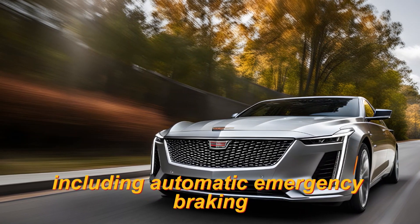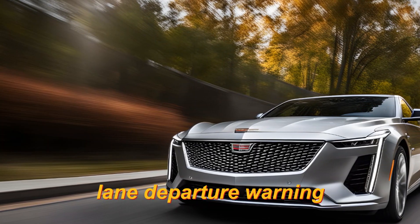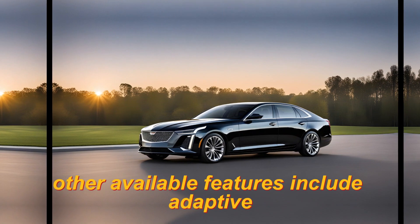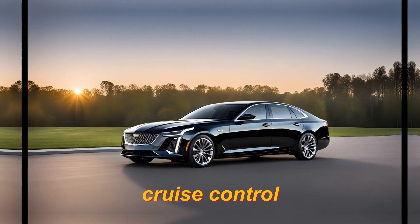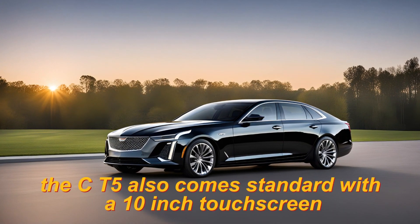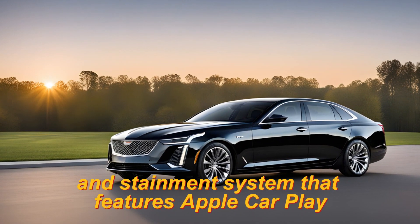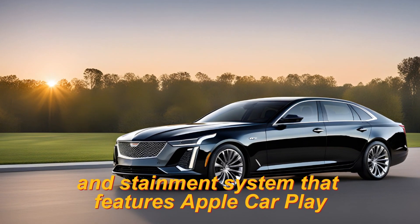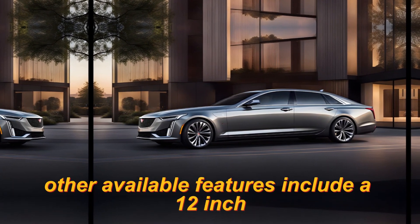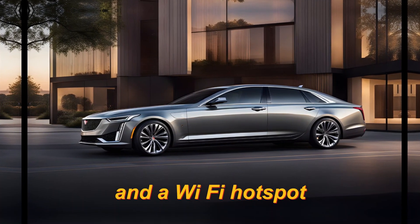Technology: The CT5 comes standard with a variety of advanced safety features, including automatic emergency braking, lane departure warning, and blind spot monitoring. Other available features include adaptive cruise control, night vision, and a surround-view camera system. The CT5 also comes standard with a 10-inch touchscreen entertainment system featuring Apple CarPlay and Android Auto. Other available technology features include a 12-inch digital instrument cluster, a head-up display, and a Wi-Fi hotspot.